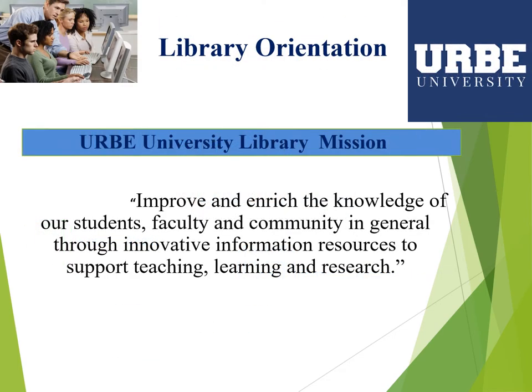The mission of the URB Library is to improve and enrich the knowledge of our students, faculty, and community in general through innovative information resources to support teaching, learning, and research.